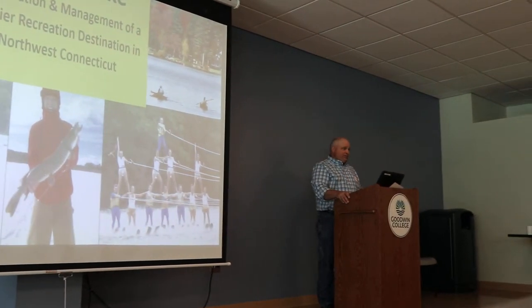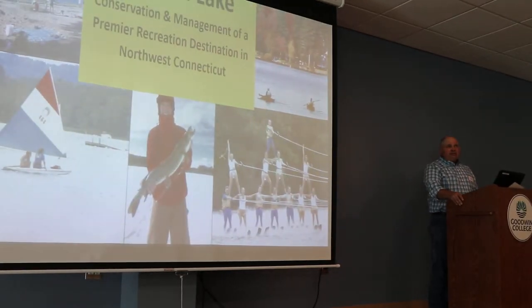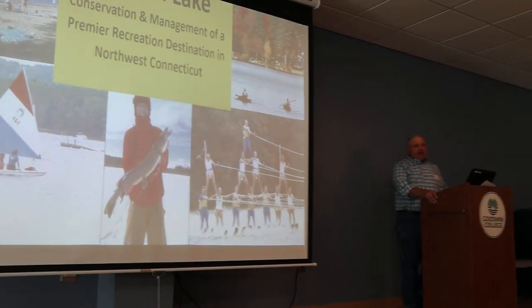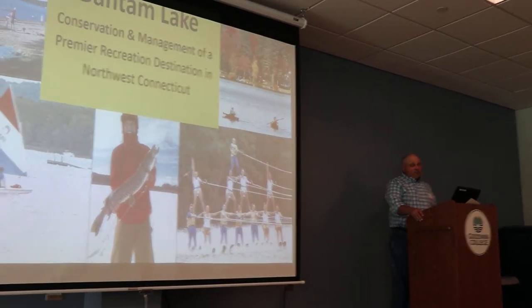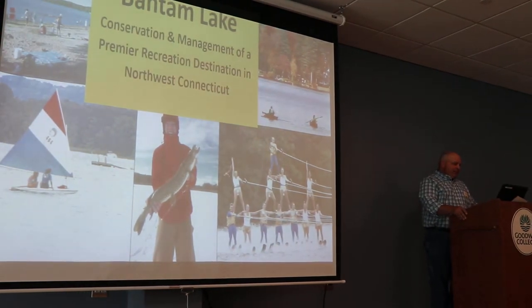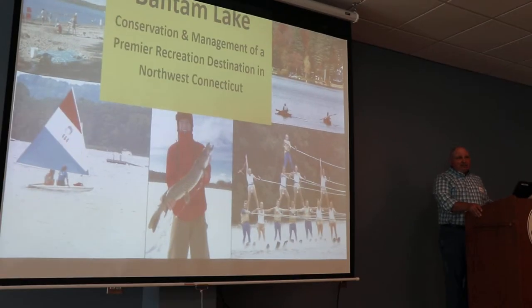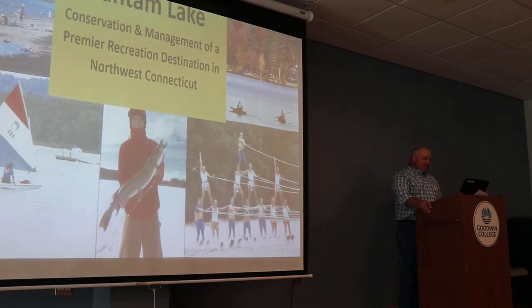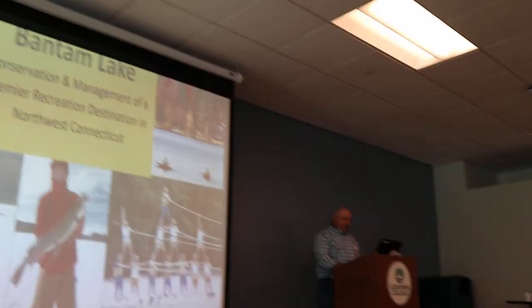Bantam Lake is just one example of the way lakes are used around here. They're used for a variety of recreational opportunities. Bantam Lake is a relatively special lake because of its size and its location, and it does have its fair share of issues. It's a pretty good example of what types of things that lakes in Connecticut generally face on an annual basis.